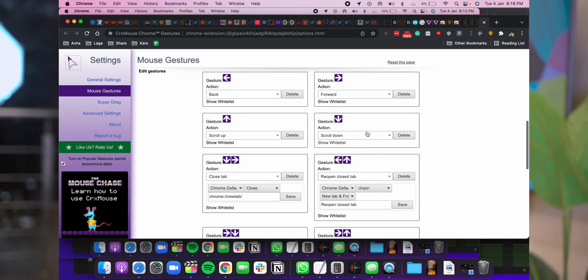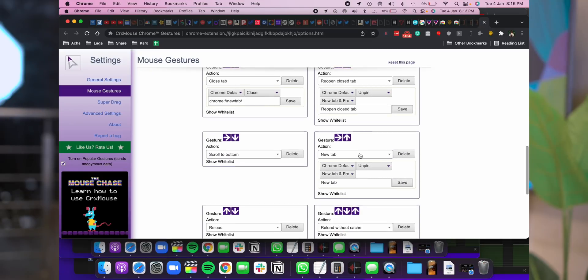The first extension is called CRX Mouse Chrome Gestures. If you install this extension, there is a learning curve — I'm telling you, you have to watch 10-15 minutes, maybe half an hour of tutorial. But once you learn it, your efficiency and productivity will increase, there is no comparison. You will feel so good watching other people do tasks so slowly.